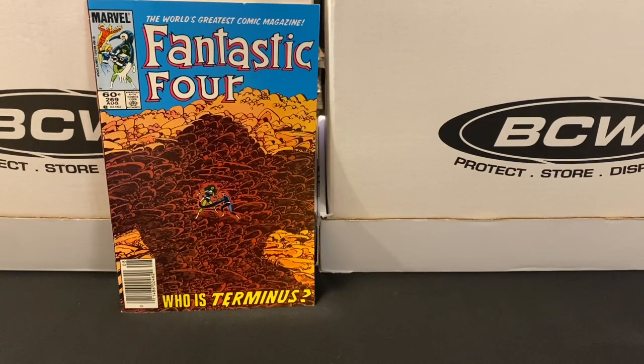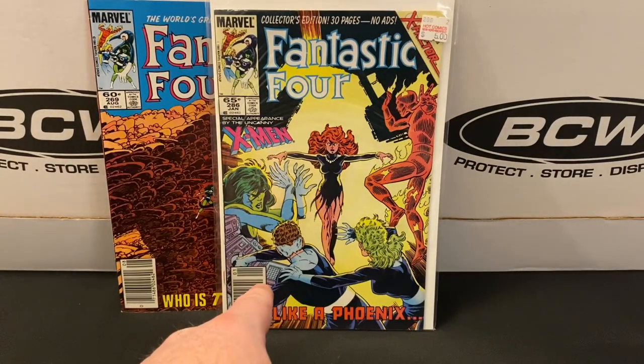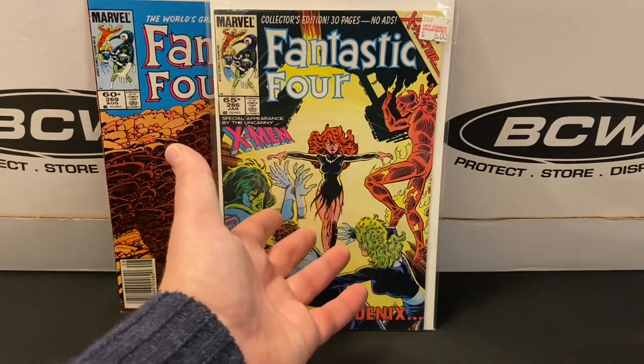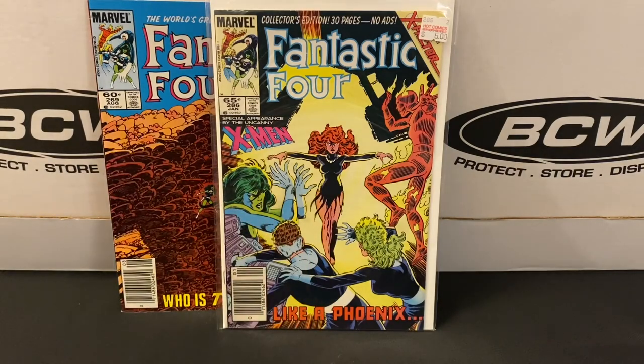So I've got a couple of issues from his era today. Issue 269, and then issue 286. I did have a copy of 286 already — this may be an upgrade, or it may be that I had the direct edition and now I have the newsstand. But this is the one with the return of Jean Grey and a crossover with X-Factor. So I got this for both the Fantastic Four side and the X-Factor/X-Men tie-in as well.